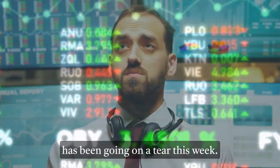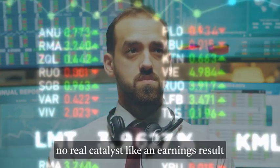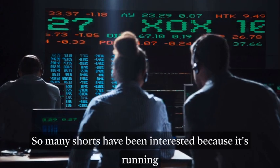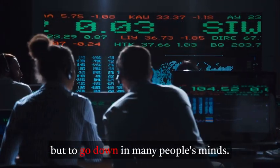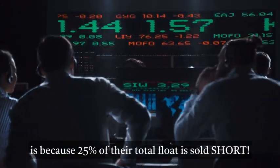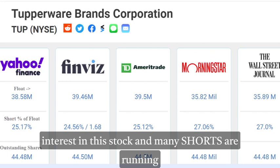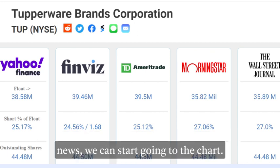TUP has been going on a tear this week, running with no real news. I tried to look everywhere but there's no real catalyst like an earnings result or a partnership with a big company. So many shorts have been interested because it's running for no reason and should have no choice but to go down in many people's minds. Another indicator that this is a short squeeze is that 25% of their total float is short. Now that we know there is significant short interest and many shorts are rushing to sell, we can go to the chart.